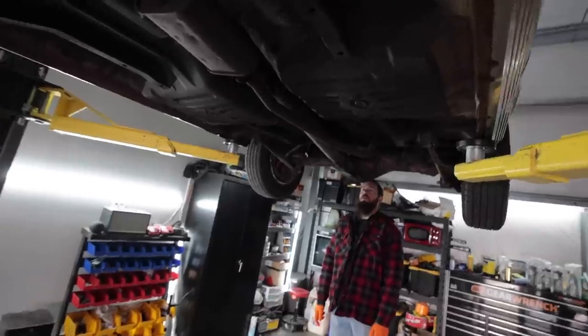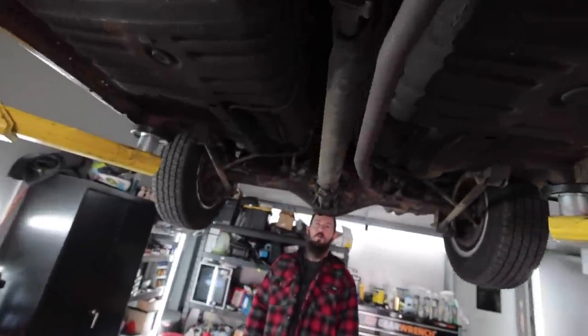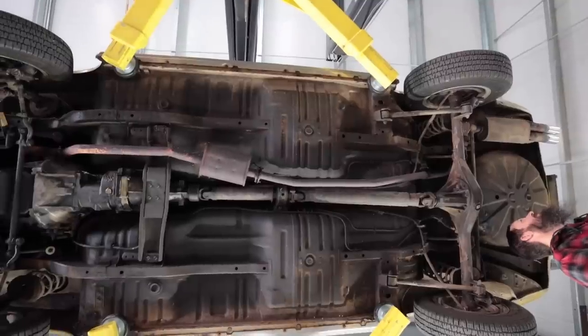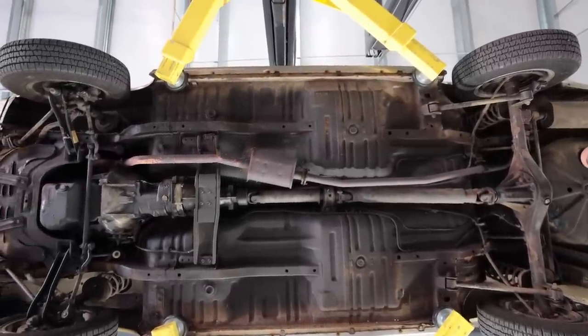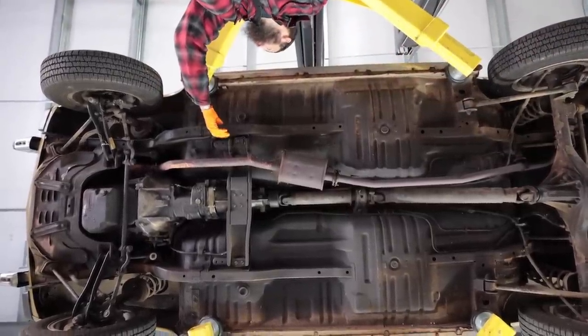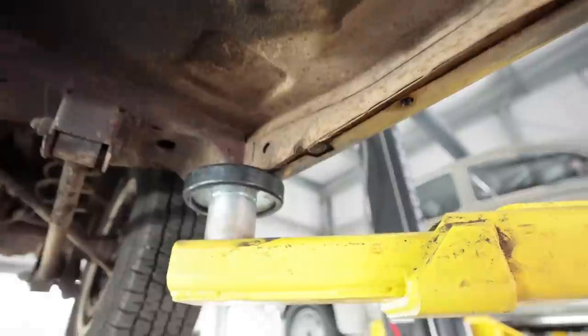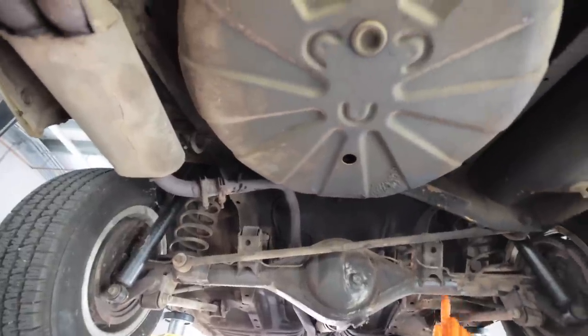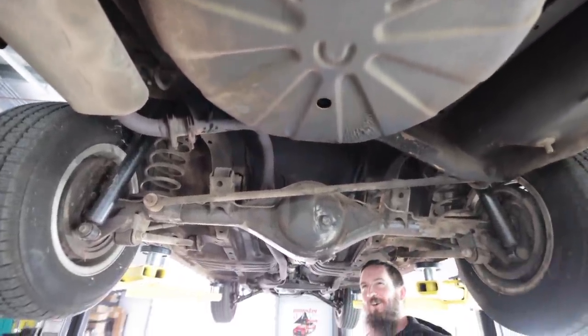You better believe this is getting dry ice blasted underneath. This thing is actually super clean — it's mint. It's a rust-free car, obviously, because it's from Georgia, spent its whole life there. The frame rails are totally straight. These pinch welds are a little wonky, but literally 10 minutes with a crescent wrench, a hammer and dolly would fix those. This is unreal — it's just a little guy, like a toy.